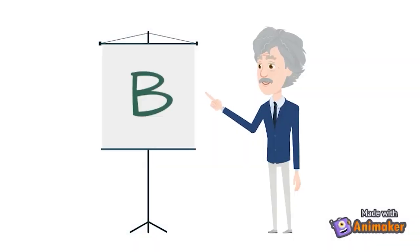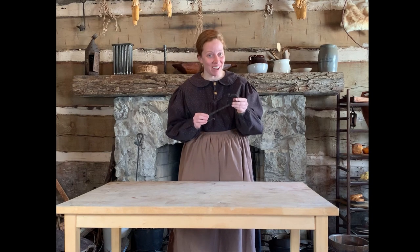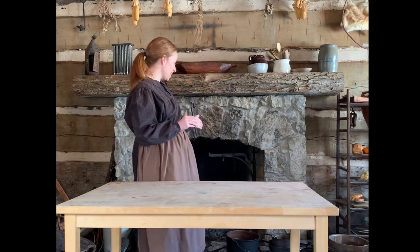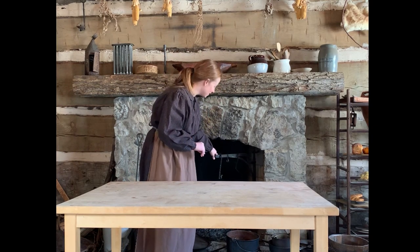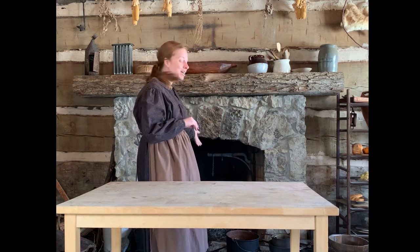If you guessed B for hanging pots over the fire, you got it! Great job! This is definitely for hanging pots over the fire. Behind me is our fireplace, and this S-hook would have come right onto this swing arm. Pots would have hung on to the other end of the hook and then could be moved into the fire for high heat or out of the fire for low heat.